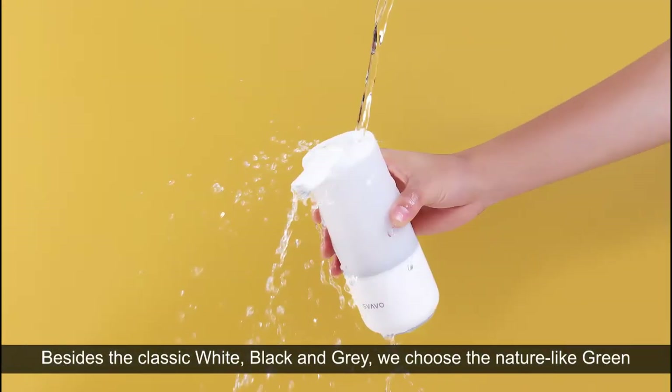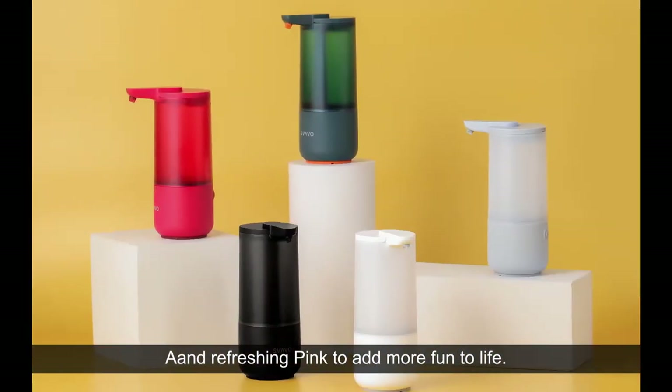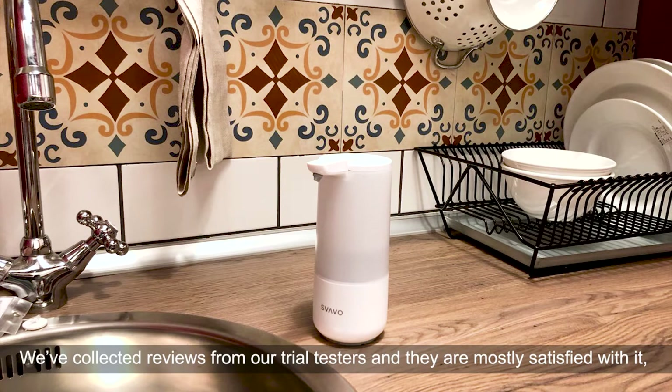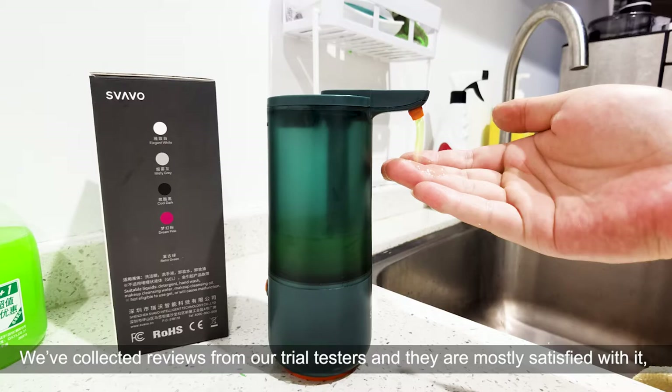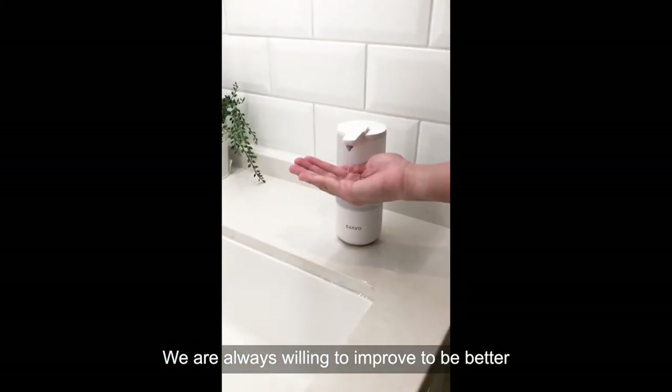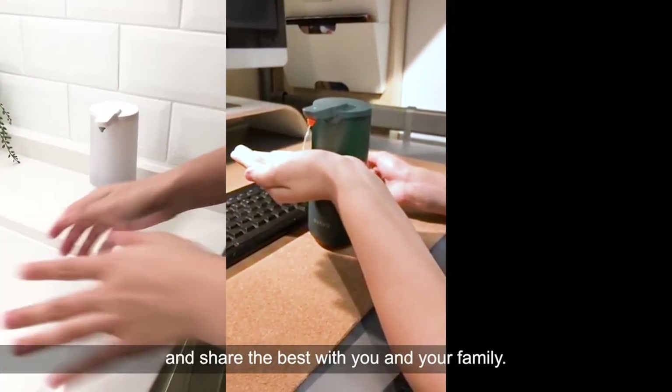Besides the classic white, black and grey, we chose nature-like green and refreshing pink to add more fun to life. We've collected reviews from our trial testers and they are mostly satisfied with it. We've also received some useful advice to upgrade the function. We are always willing to improve and share the best with you and your family.